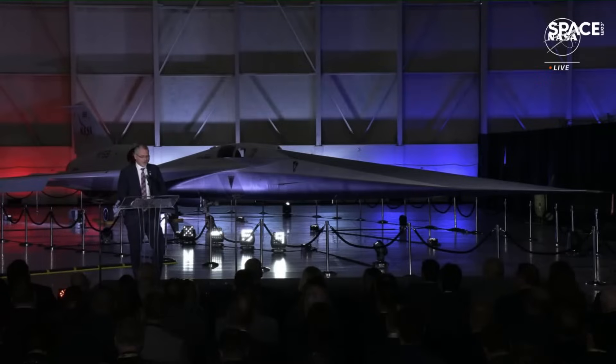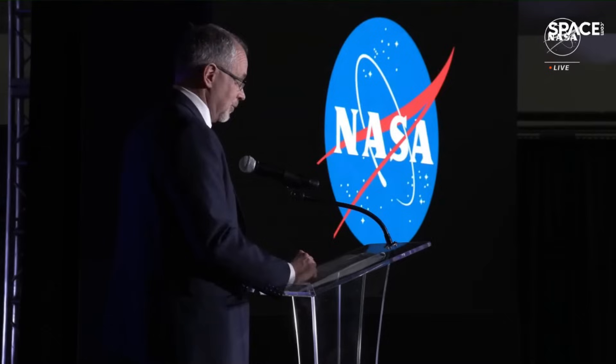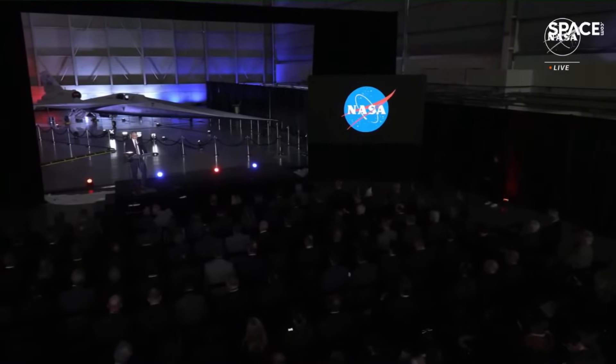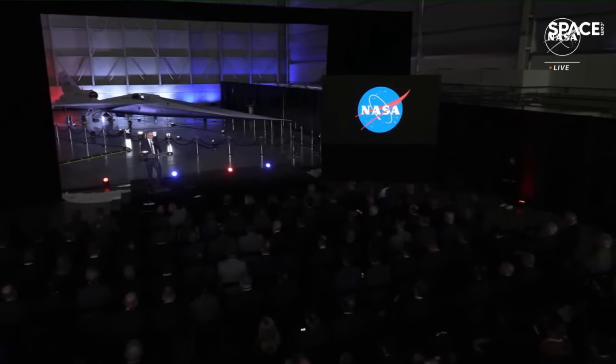And that's really what makes the X-59 different. Once we evaluate its ability to produce those sonic thumps, its work will just be getting started. This plane will spend years traveling around the country to conduct community overflights. After its first test flights, the Quest mission team will expand by thousands of U.S. residents very soon. The people we're relying on to give us honest, unbiased feedback on the X-59's noise will be key to getting the data we need for the mission to be a success.